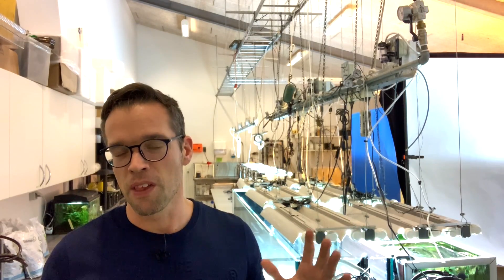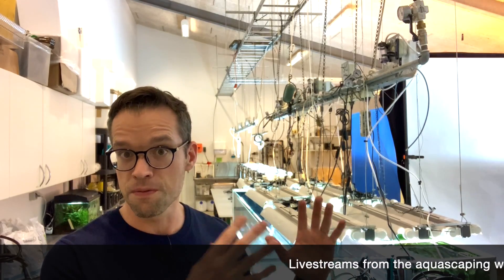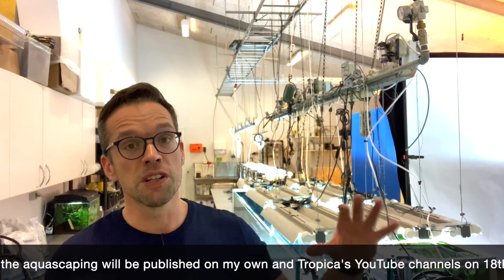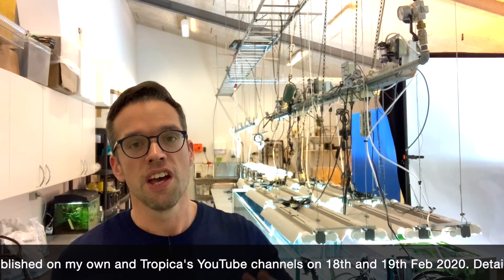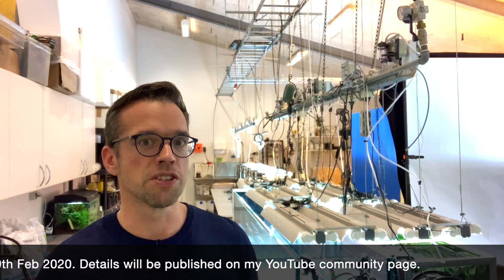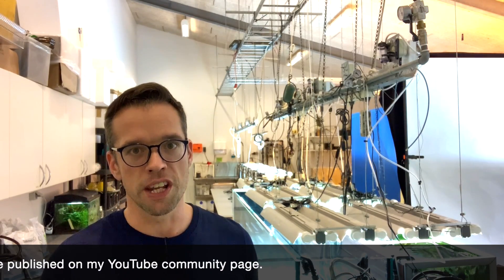There's a special 11th aquascape which we'll talk about in another video. We're going to divide ourselves up and each aquascape one or more aquariums. The whole process is going to be documented, and I'm going to be here at Tropica every two weeks to help maintain these scapes. You can expect loads of great content following the journeys of each aquascape.